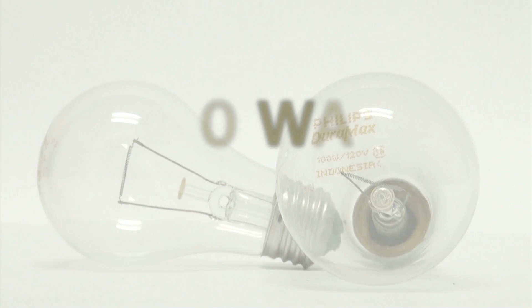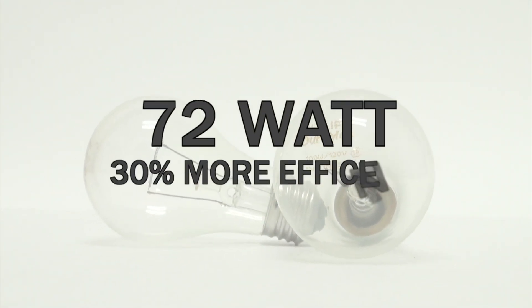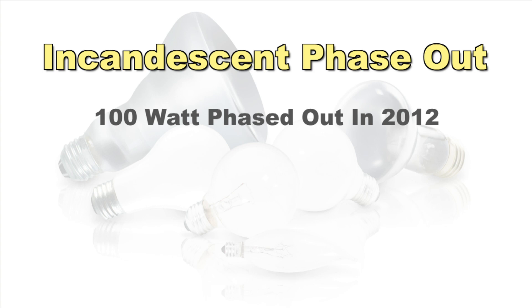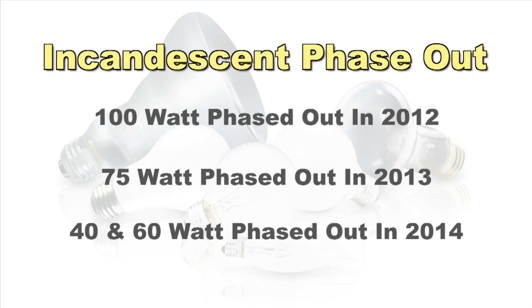A new bulb with the same light output as a 100 watt bulb can use only 72 watts — that's nearly a 30% increase in efficiency. Over the next three years, similar phase outs of the A-style incandescent bulb will take place. These include the 75 watt bulb scheduled for phase out in 2013, and the 40 and 60 watt bulbs scheduled for phase out in 2014.